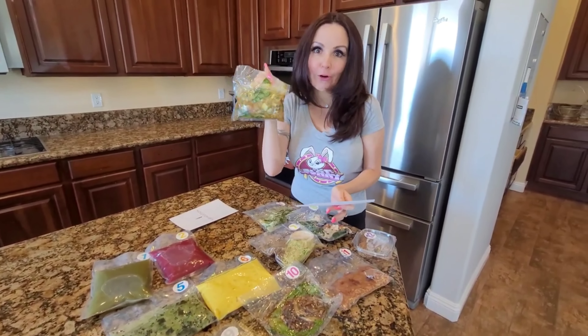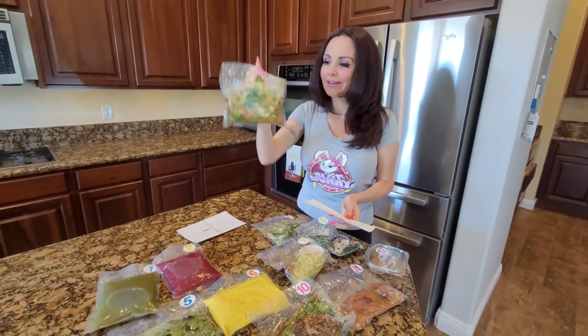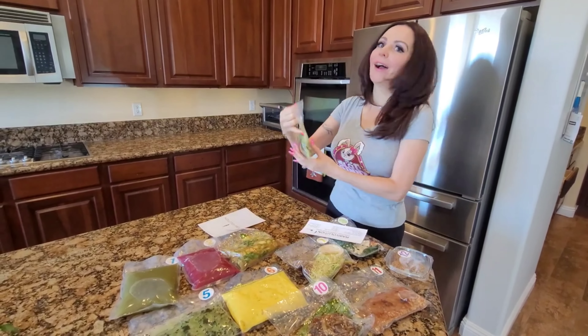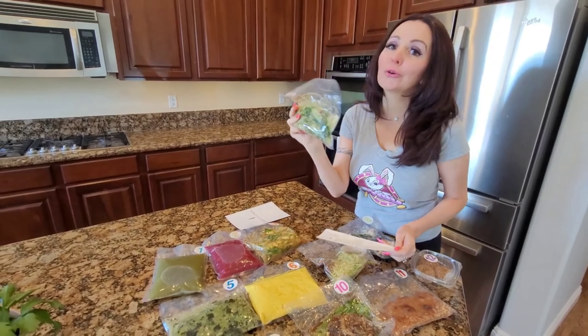Marinated bok choy — yum! This is all raw, vegan, and healthy. I love it. Fennel arugula salad — this is so good.